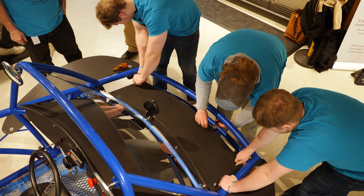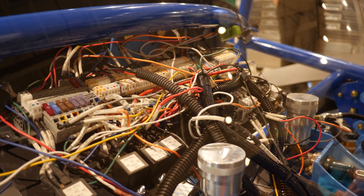We each had our own experience in different areas, which was really cool, so we got to learn from each other. They've been working on cars and I got to show them how to work on electronics because that's my area.